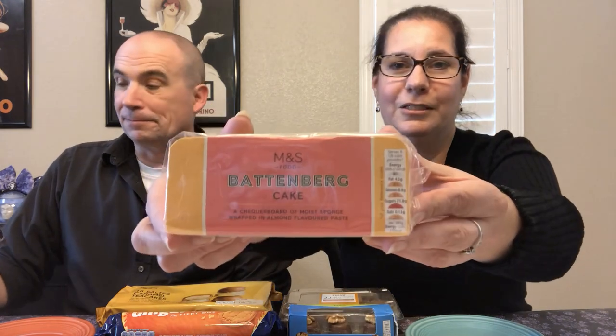Next let's dig into this Battenberg cake from M&S. A few of our viewers have mentioned the Battenberg cake and we're not familiar with it at all. You can see on the edge it has these pink and white squares, and it mentions 'almond sugar, moist sponge wrapped in almond flavored paste.' That sounds good — we do like almond-flavored items. Oh, this smells really good! The cross-section looks very interesting — pink and white sponge cake covered in what looks like marzipan.